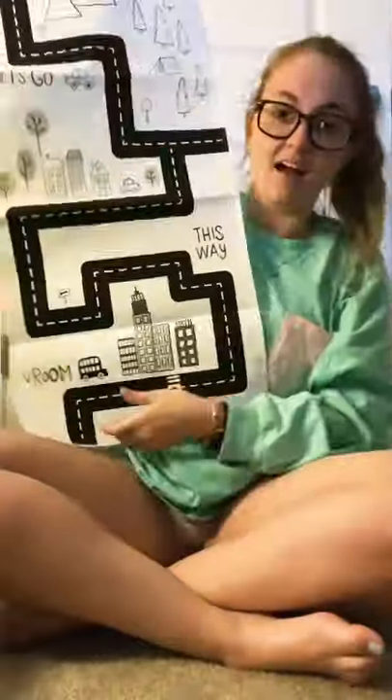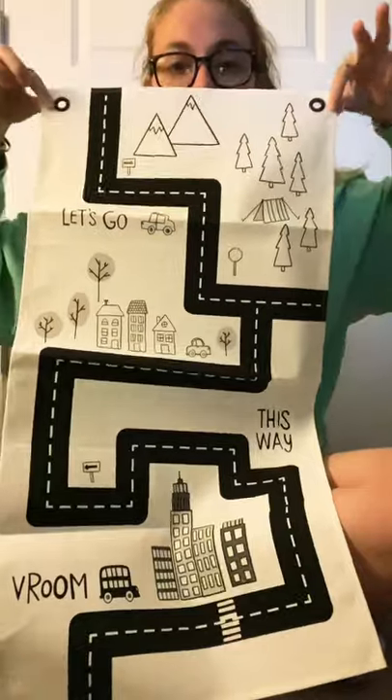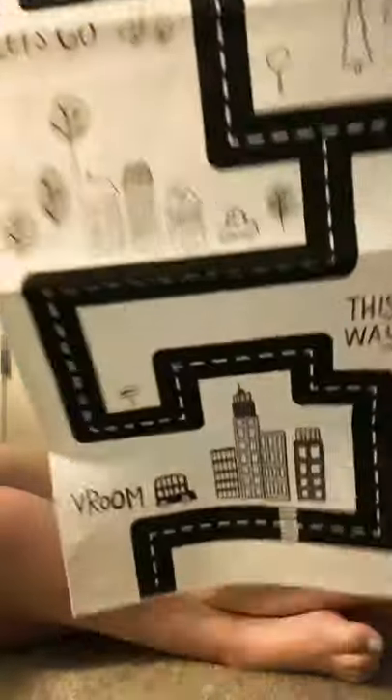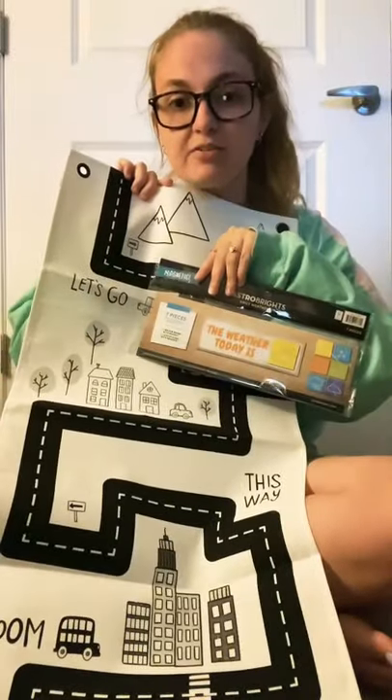I got this cute canvas sign that I thought was a nice piece of decor for the classroom. I really like black and white decorations with splashes of color here and there, and this really went well with the theme I want for my classroom — colorful to attract students' attention but with that contrast of black and white mixed in.